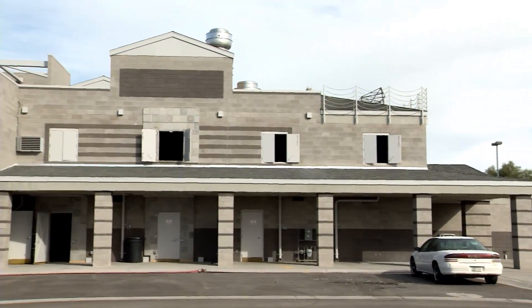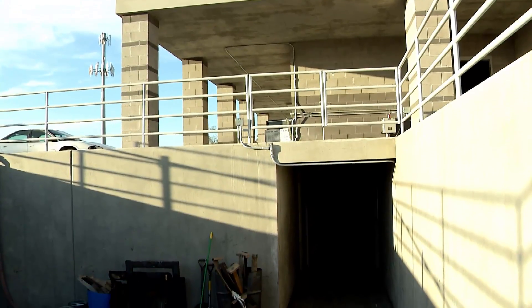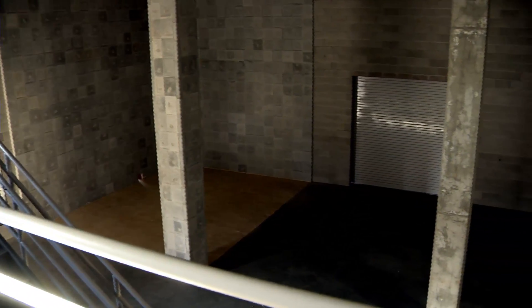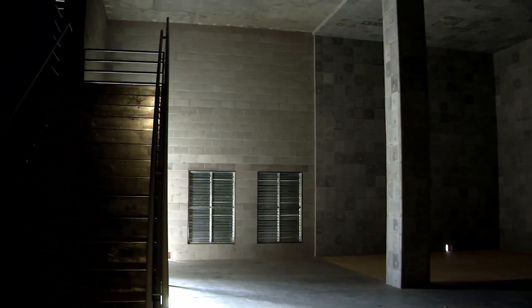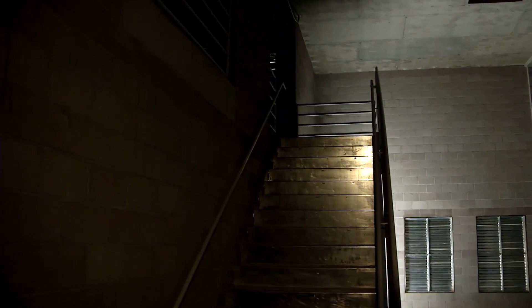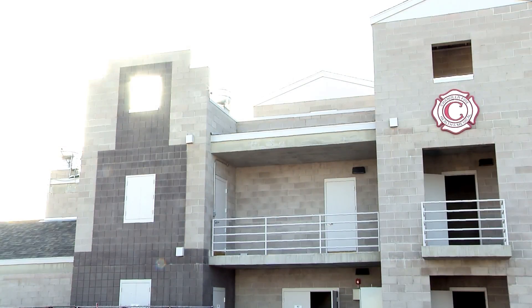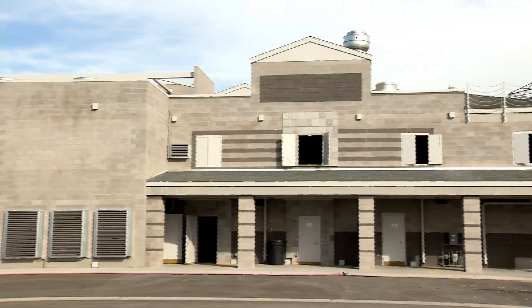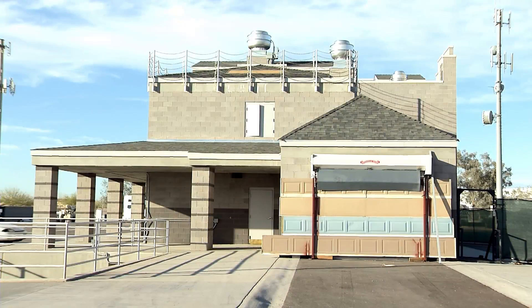Basically this tower is three stories with the basement. The way it's designed, we have a big box on one side to simulate a big warehouse, big box types of structures. That way our crews can learn how to fight those types of fires, which have their own unique situations involved with that. On another side we have an apartment building, and then on the other side we have a commercial type of building. We also have a residential side, so we can create different scenarios so that our crews are better prepared for the real world.